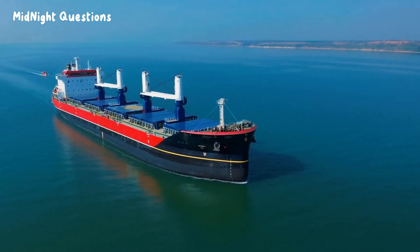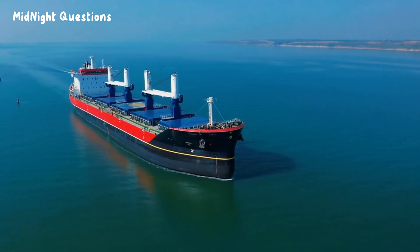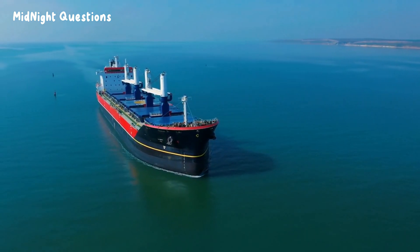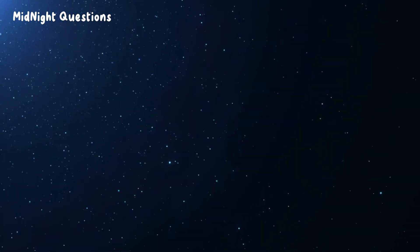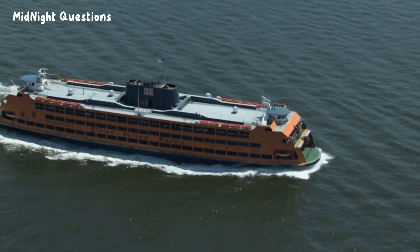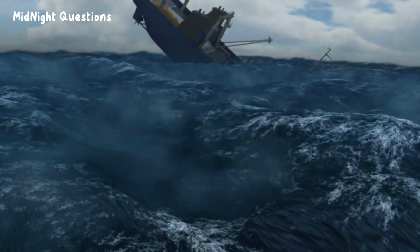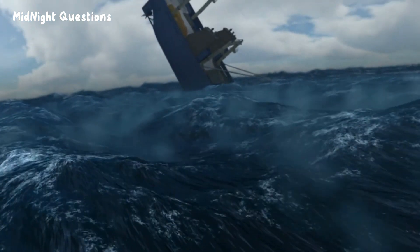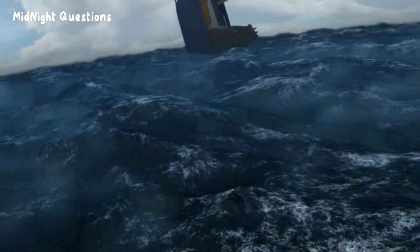Have you ever wondered how a giant, heavy metal ship can float on water? It's like magic, right? Like trying to fit a square peg into a round hole. But don't worry, I'm here to shed some light on the matter, where we'll be exploring the science of metal ships and their ability to float. From the grandiose Titanic to modern-day ocean liners, we'll dive deep into the physics and engineering behind this incredible feat.